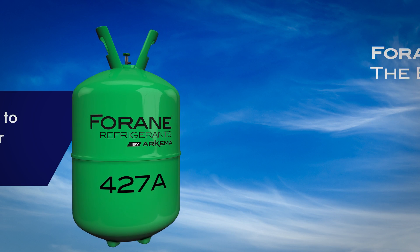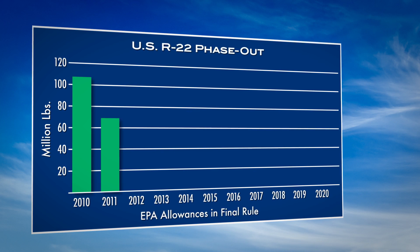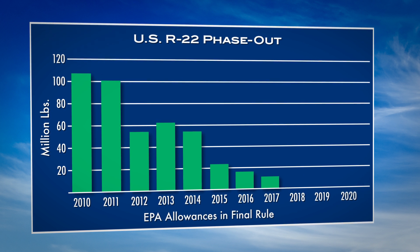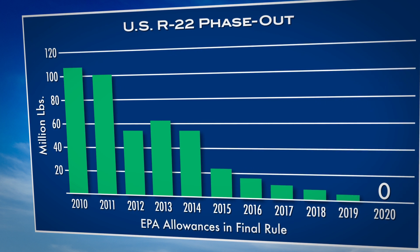Arkema's Forain 427A, the easy retrofit, has a closer match to R22 than other major retrofits in the industry. Since 2010, R22 production is being slowly phased out until 2020, at which point no production or importing of virgin R22 will be allowed.